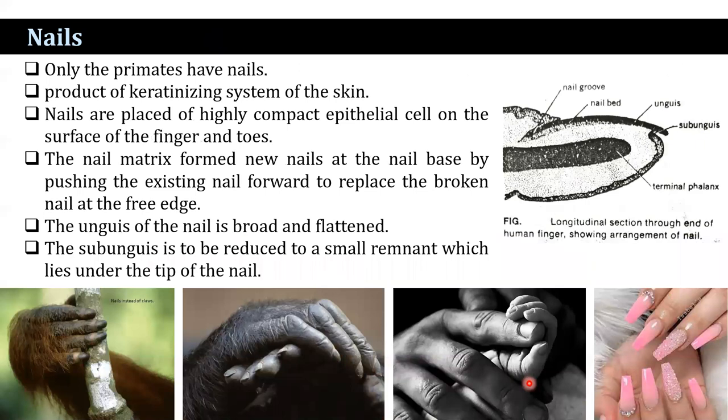Nails are found only in primates. They are plates of highly compact epithelial cells on the surface of the fingers and toes, and are products of the keratinizing system of the skin. The nail matrix forms new nails at the nail base by pushing the existing nail forward to replace the broken nail at the free edge. The unguis of the nail is broad and flattened, while the sub-unguis is reduced to a smaller remnant which lies under the tip of the nail. The dermis of the nail bed underlying the unguis is highly vascular, which is evident from the pinkish color of the nail.